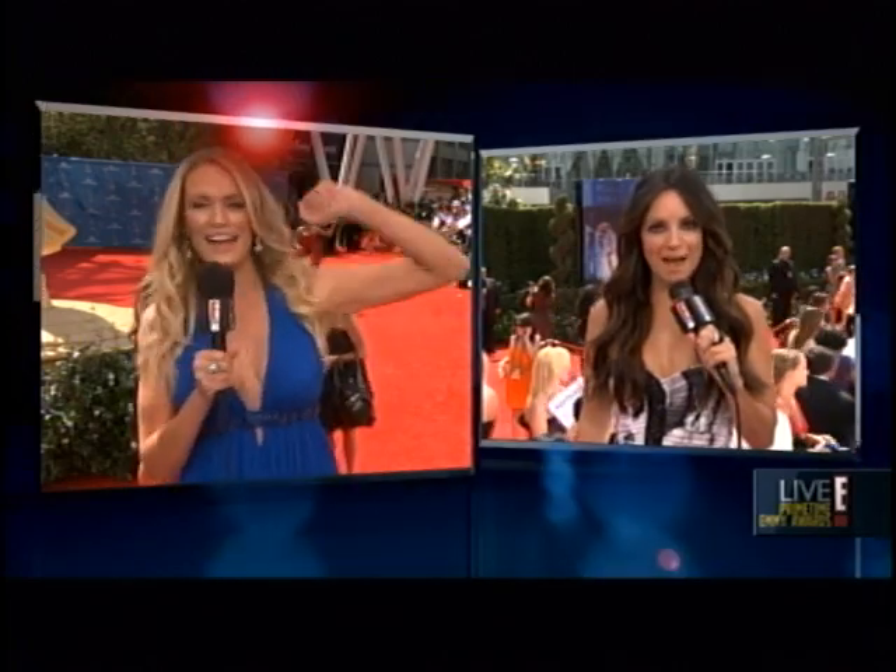But first, let's check back in with Kat. It's makeover reveal time. Not bad. It is the moment we have been waiting for.